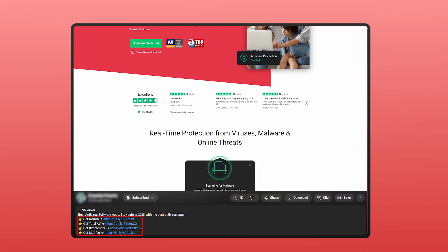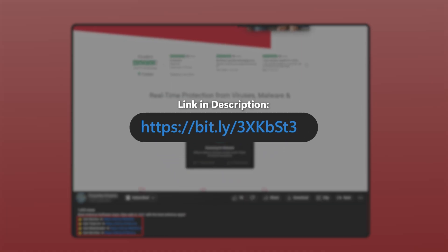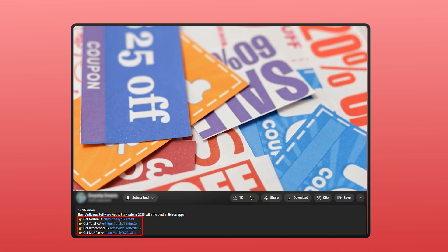If you're interested in trying out Norton, Total AV, or any of the antivirus software covered in this video, you can use the affiliate link in the description below for no extra cost to access a discount that you won't find on their main websites.